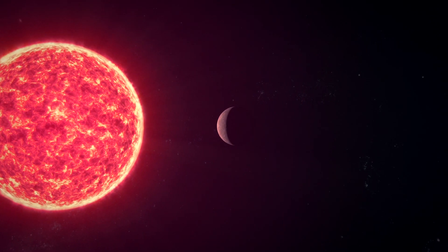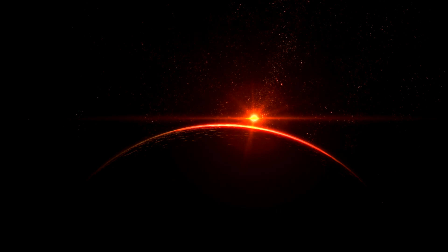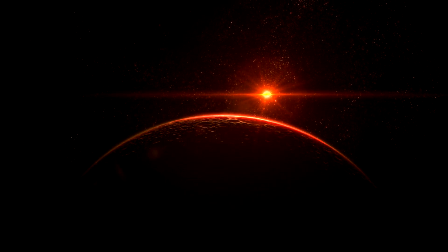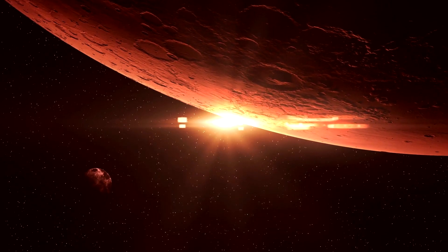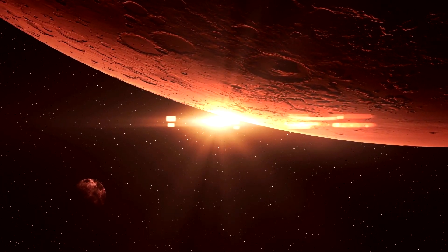It orbits so closely to its star that one year is just 19.5 of our days. But the star puts out significantly less heat than the Sun, so that's actually right in the proper region to allow for the presence of liquid water. There's still a lot that remains to be discovered about this exoplanet, like what its atmosphere is like. There could be any number of other problems with Kepler-1649c relative to its ability to support life, including errors in the data used to determine that it is Earth-like and in the correct habitable zone around its star.